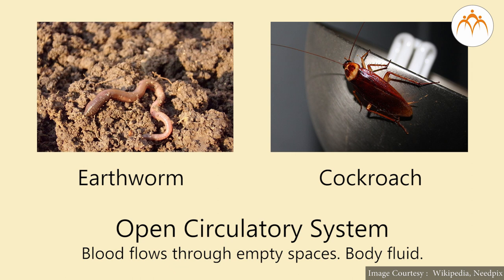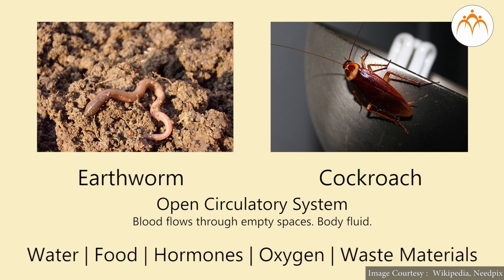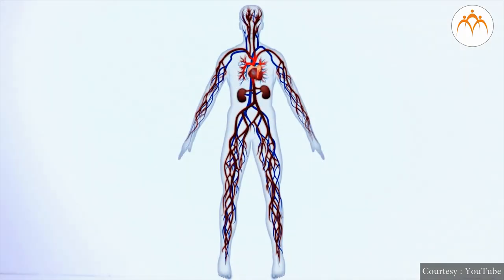Blood or body fluid gets circulated in the body. Along with it, many materials like water, food, hormones, oxygen, and waste material are transported. For effective transport of blood in humans and higher animals, the heart functions as a pumping organ. To understand the role of heart in circulation, let us see a common example.